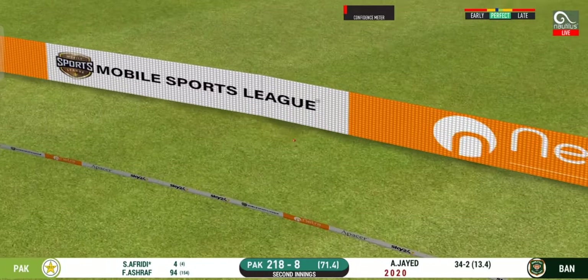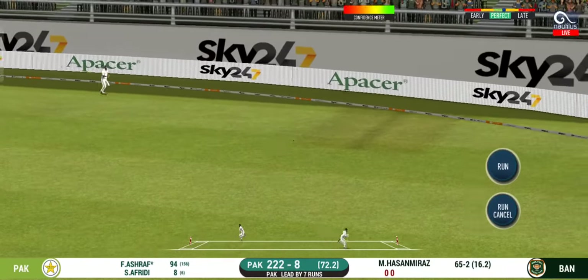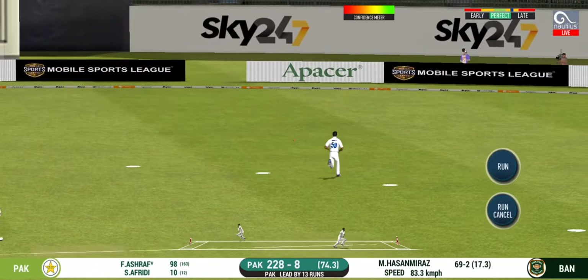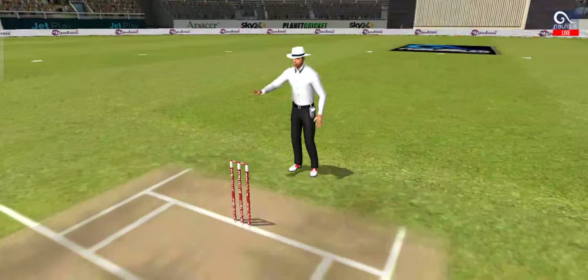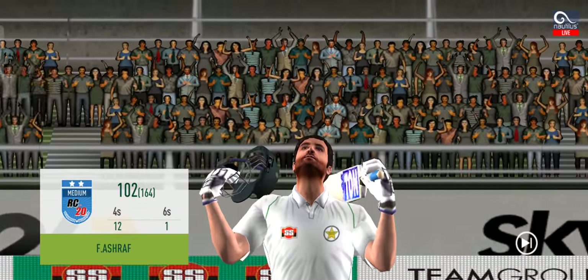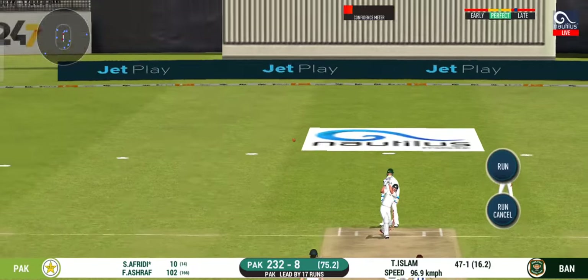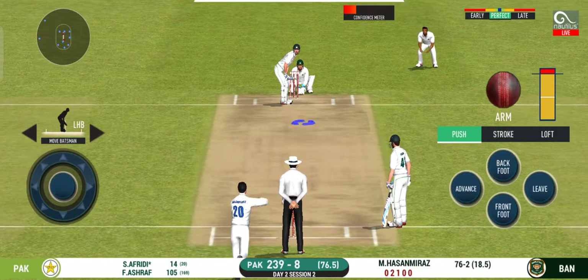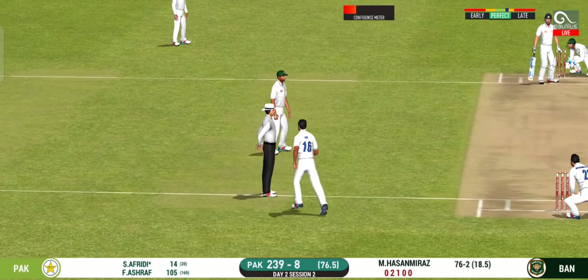What a shot! Super! He smashed that to the boundary, four runs. A breathtaking innings by the batsman, played all around the ground. That is in the air and in the gap. He is unlucky there and once again hits straight to the fielder.